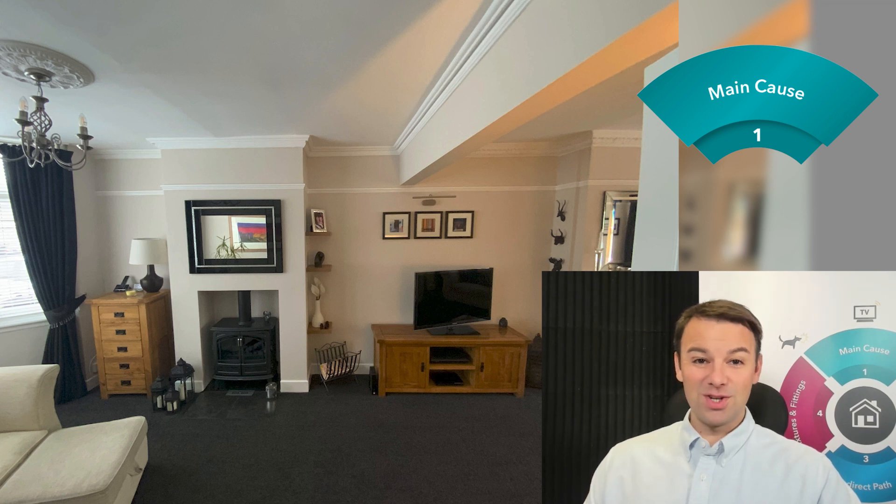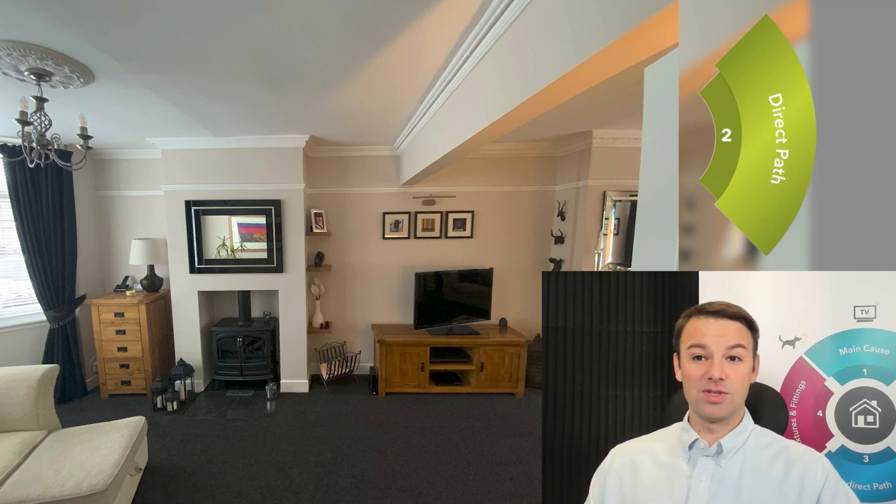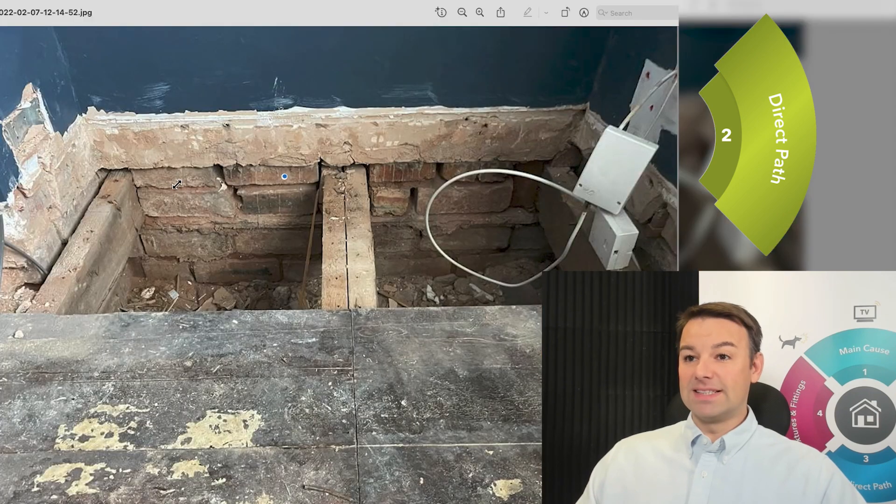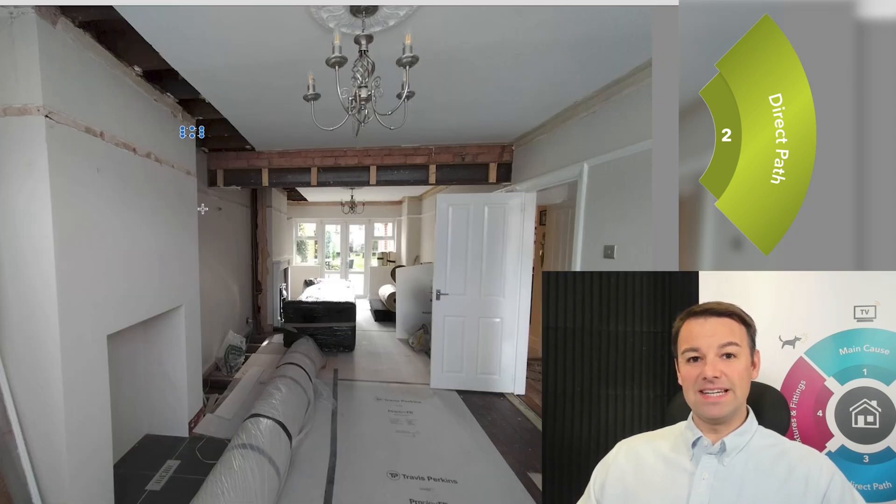Moving on to step number two in the four-step method: the direct noise path. This is what everybody's trying to sell you — a solution to the direct noise path, some fancy panel system to reduce noise coming through directly. For this room, the direct noise path is the alcoves, the fireback, the chimney stacks, and the other alcove. But what a lot of people don't realize is that beneath the floorboards and above the ceiling is also still the direct noise path. So you have to cut open that ceiling and cut open that floor to address the whole direct noise path.